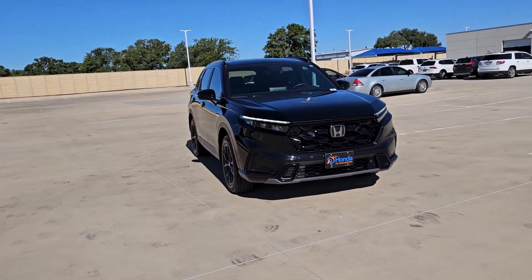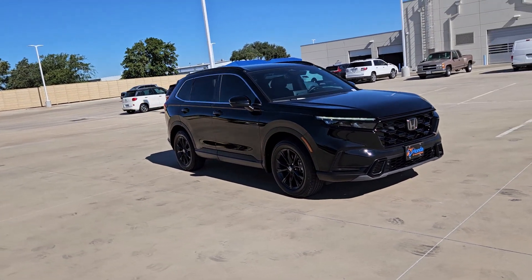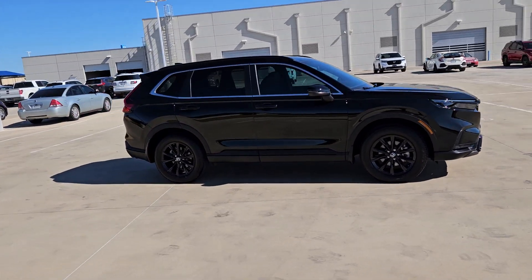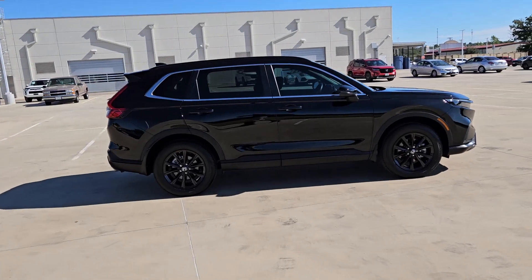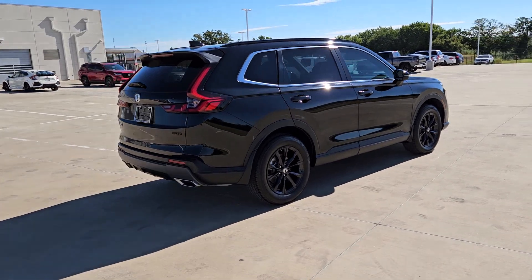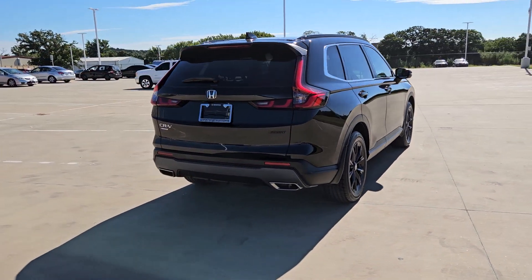Enjoy the view of this 2024 Honda CR-V Hybrid. With less than 10,000 miles on the odometer, this vehicle stands out from the rest. This good-looking CR-V Hybrid delivers future-focused efficiency, convenient versatility, and a rugged sense of adventure.